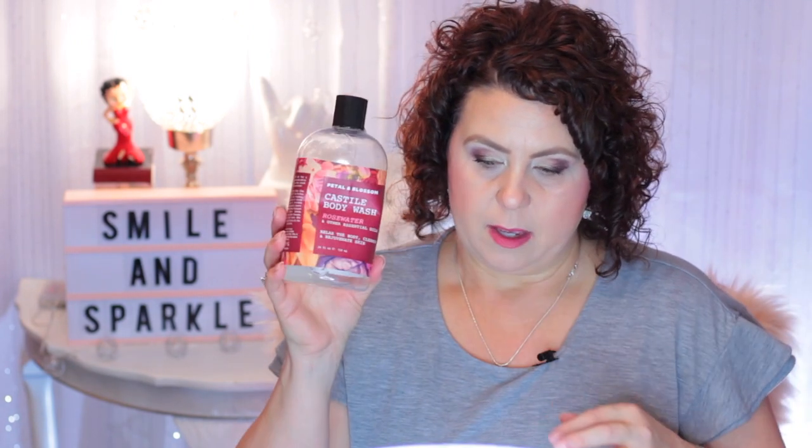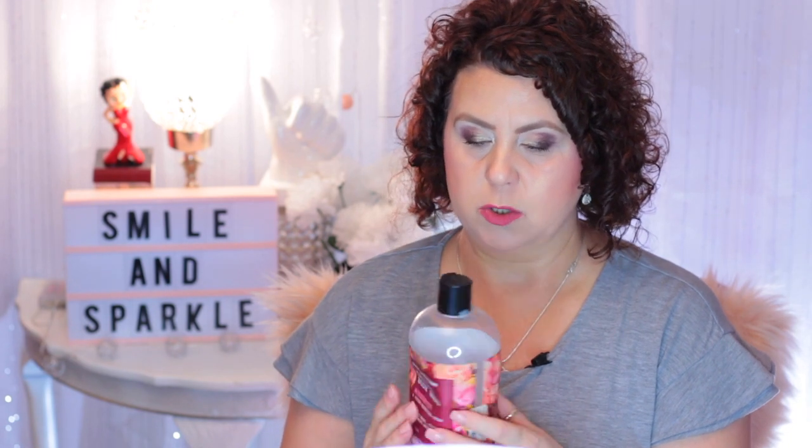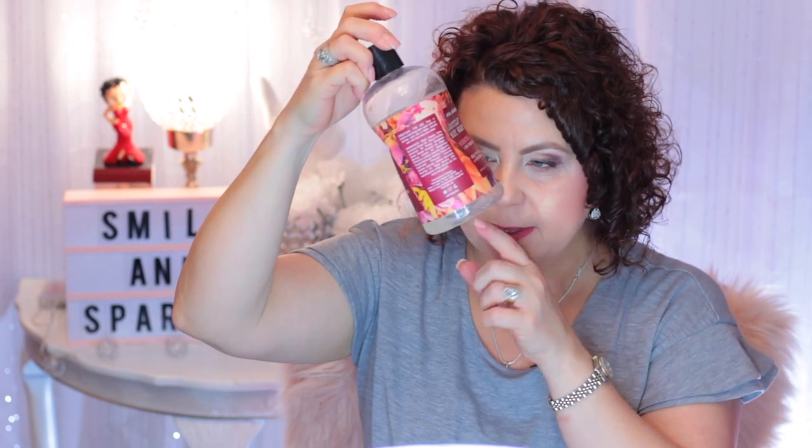Then I have a soap — the Petal and Blossom Castile Body Wash, Rose Water with other essential oils. I didn't like this. I got it at TJ Maxx or Marshalls. I got it because I really liked the smell, which is really, really good, but it just did not lather up or foam. I didn't like it, and there's still a little glob left in there but I'm done with it.